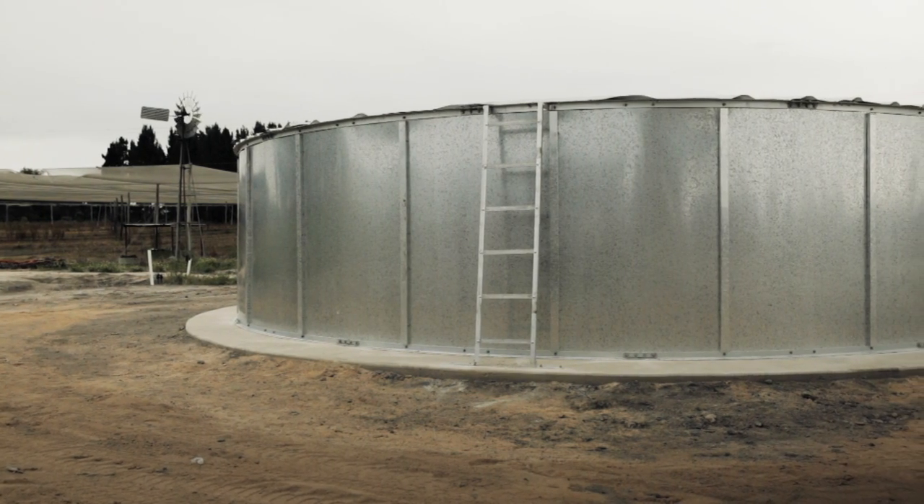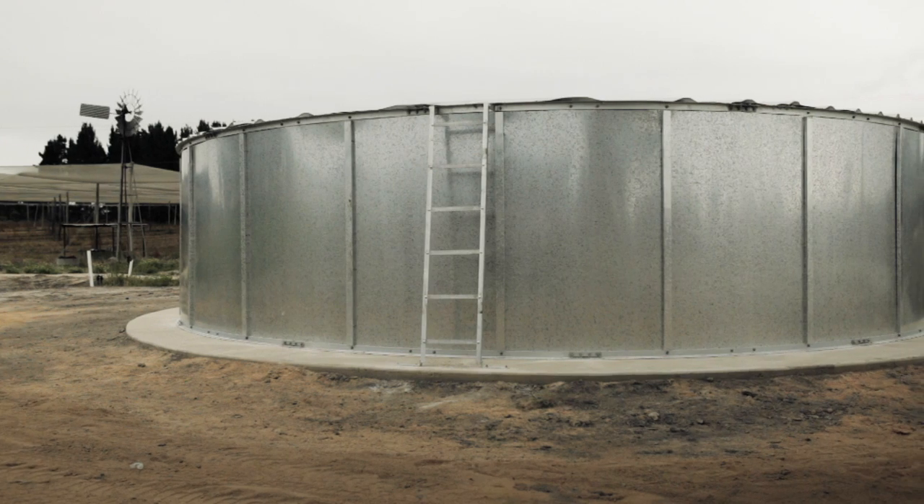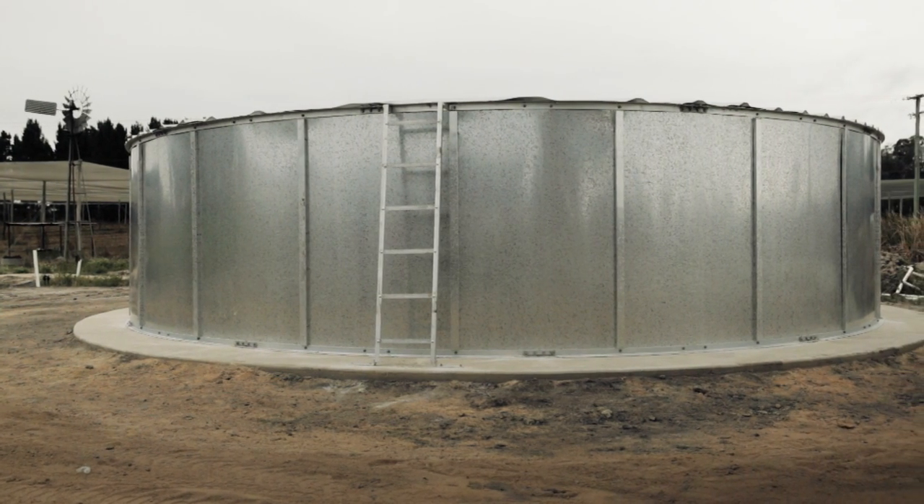The Woolworths funding will be used to install a 90,000 litre storage tank where our waste water will be pumped into. From there it'll be treated, which will give us the option to either use it in our existing hydroponic system or be pumped onto our field ground crops.